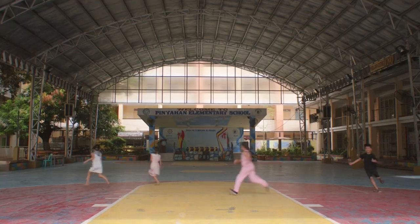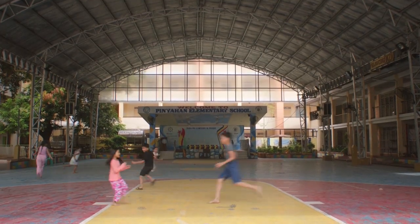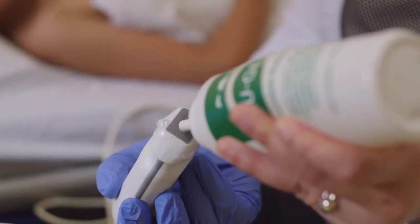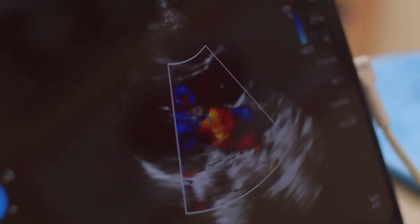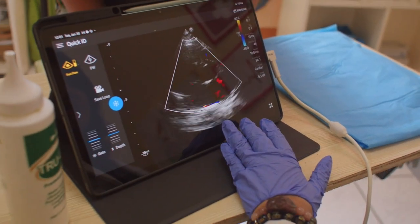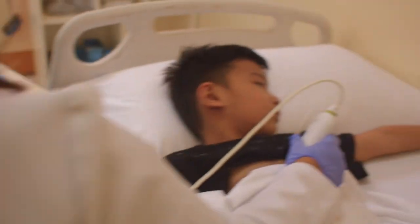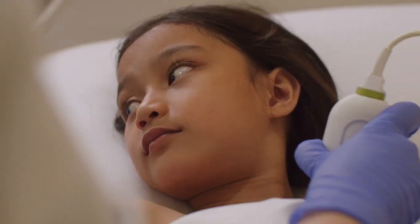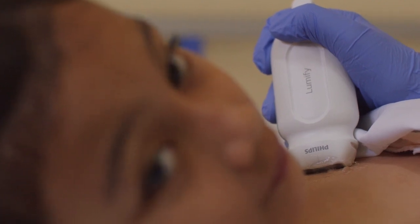And what about kids who can't even get to a hospital at all? We want to make sure that every child, wherever they live in the world, gets the diagnosis they need. Take rheumatic heart disease, which affects 40 million people all over the world, most of whom are children. We're training healthcare workers in places like the Philippines, Kenya, and Uganda to diagnose these young patients using our handheld ultrasound, so kids can get the right treatment as early as possible.